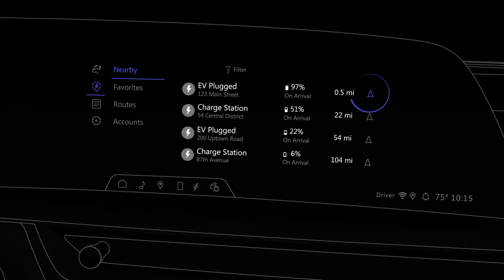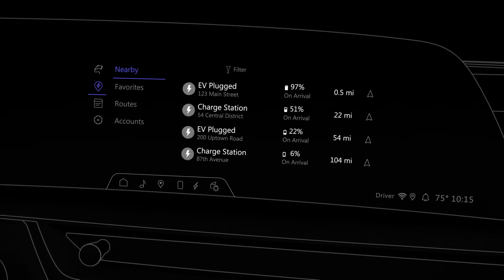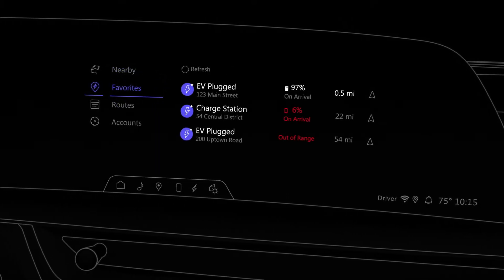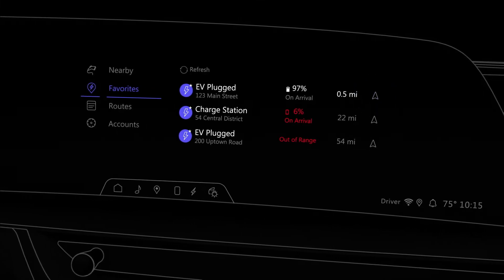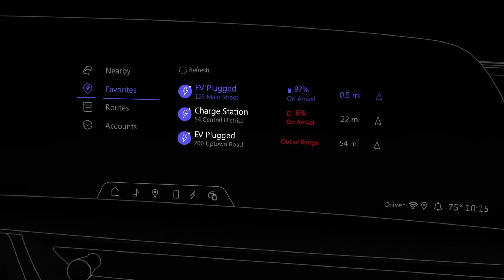Or you can navigate to a station and choose a connector, view pricing details, and initiate a charge once you arrive. You can also view the stations added to favorites. Just tap the navigation icon to begin route guidance, or tap the station to view details or remove it from your favorites.